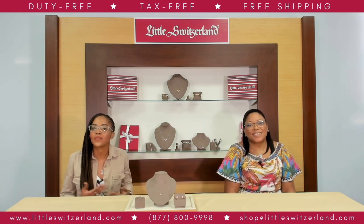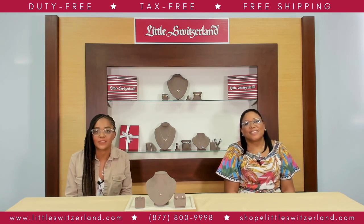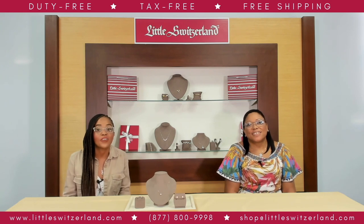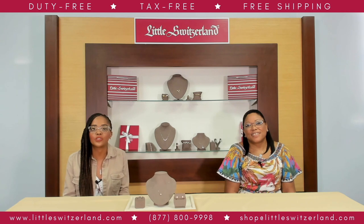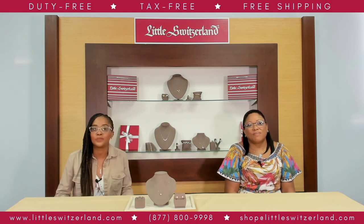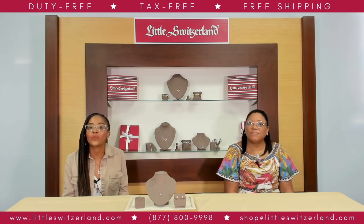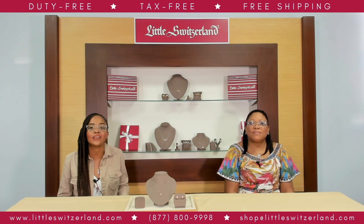Bright white with sweet fragrance, gardenias are often chosen for wedding bouquets. These flowers are associated with several meanings, including purity, love, and refinement, making them an appropriate choice for wedding occasions. In Victorian times, flowers were used to convey messages to people. When a person could not outright express their feelings of love for another, it was still a common practice to say it using flowers.